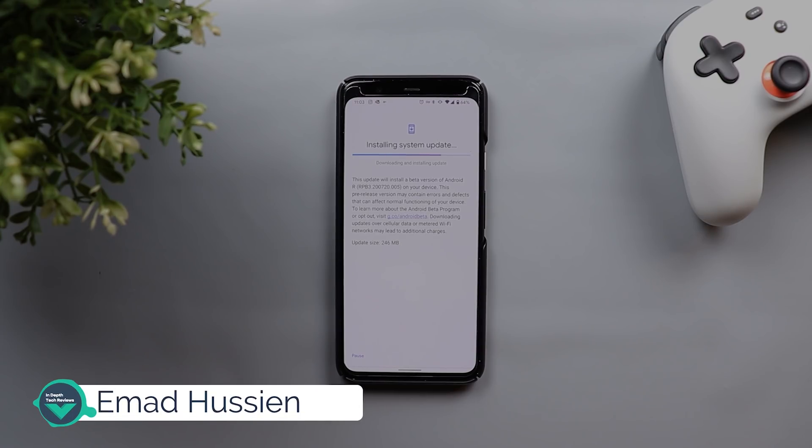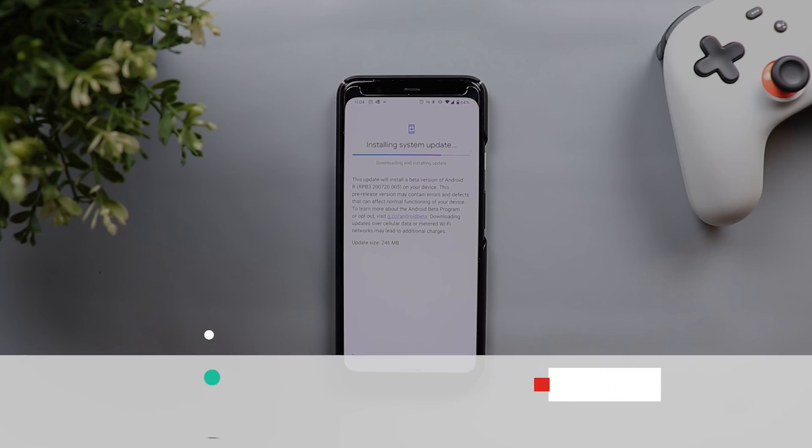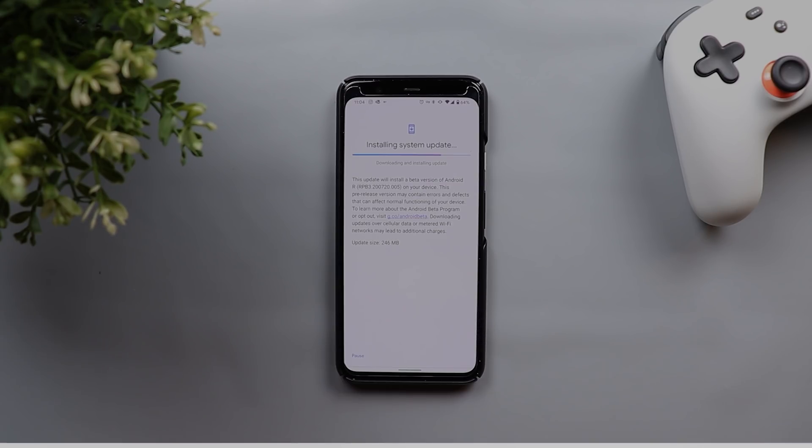Welcome back YouTube. I have Ahmad again from In-Depth Tech Reviews and today Google released the final beta for Android 11, which is beta number three. I have it here installing on my Pixel 4 XL. The download size is 246 megabytes and the build number is RPB3.20720.005. Let's check what's new with the third beta for Android 11. Make sure to subscribe and hit the bell icon to get notified every time I post a new video.